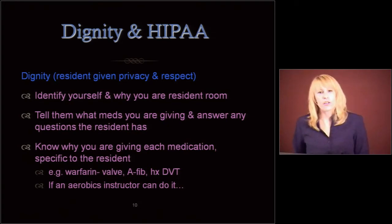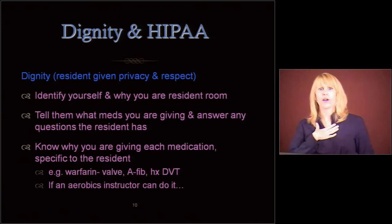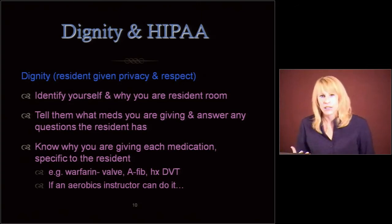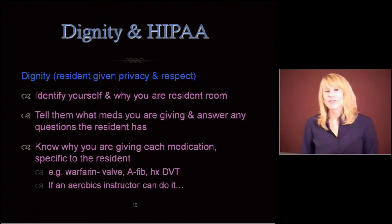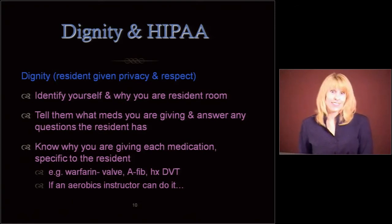Just so you know, I was an aerobics instructor for about 17 years, and we actually had to know what all the classes of meds were and what they could do to people, just in case someone fell down in the middle of class or had a question. Why isn't my heart rate going up? Why do I feel dizzy? Are you on a beta blocker? So if an aerobics instructor can do it, nurses and med aides can do it.